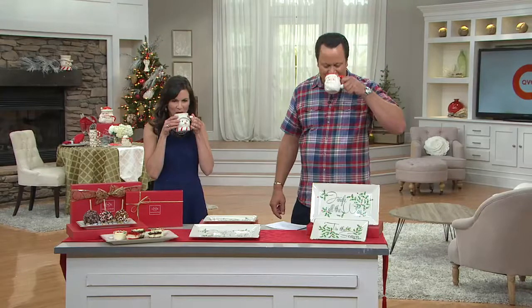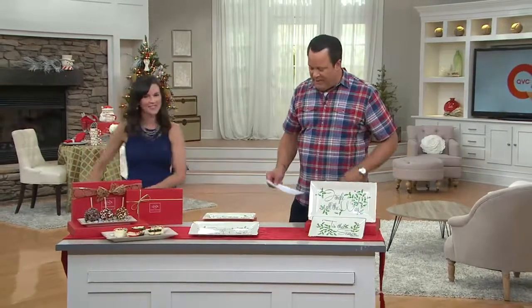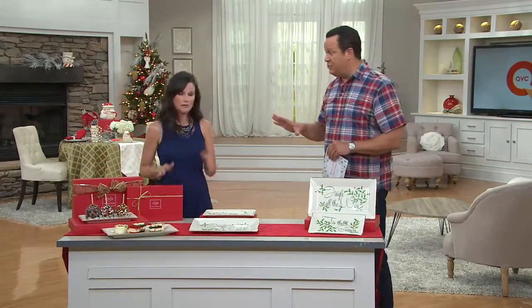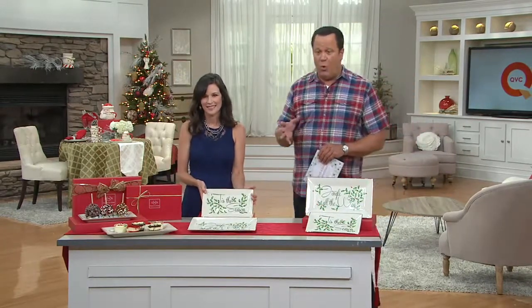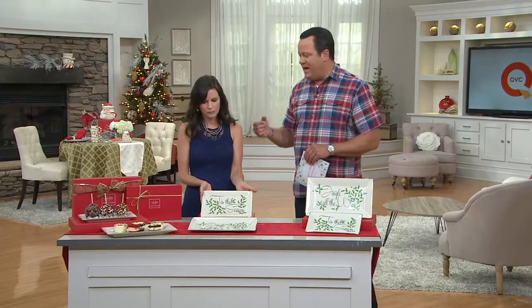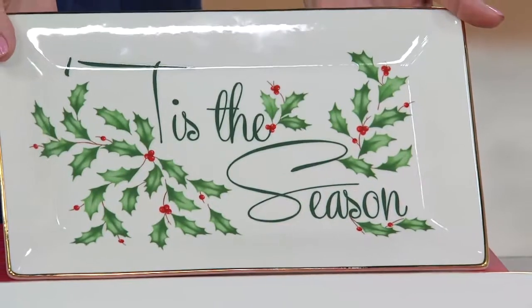Happy Christmas in July! We're about to talk about platters and trays, which I don't believe you can have enough of during the holiday season when you're entertaining. Whether you're doing just dinner for the family, or a small get-together, or planning a big holiday extravaganza party, you need these kinds of trays — and they're just perfect.